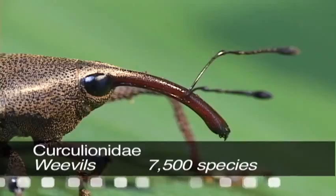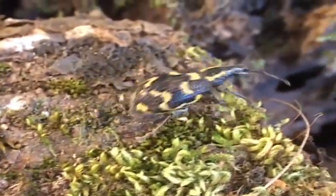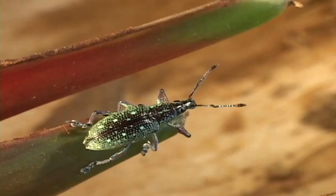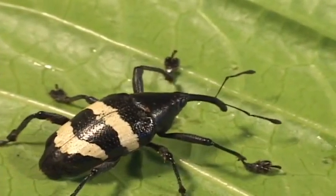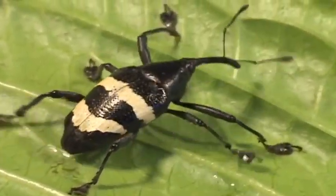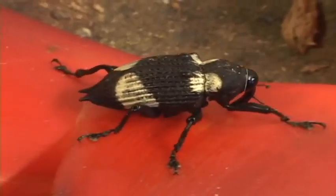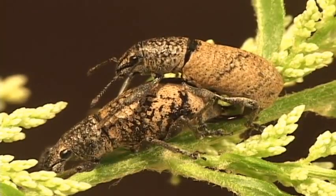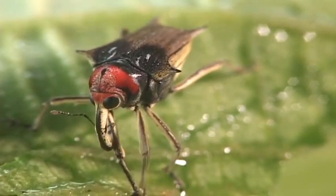With over 7,500 species in Costa Rica, weevils are the largest beetle family in the country, and some 50,000 species are known around the world. A weevil of some sort can be found almost anywhere. Their long snouts, with the antennae towards the tip, give them a comical look — and of course, they walk the walk of weevils. At the end of the snout they have strong mandibles that they use to open seeds and nuts for feeding. Both larvae and adults feed on some parts of plants, whether dead material or live tissue.